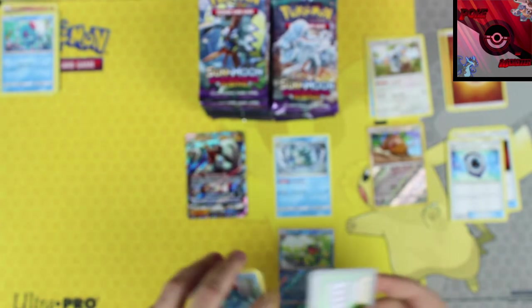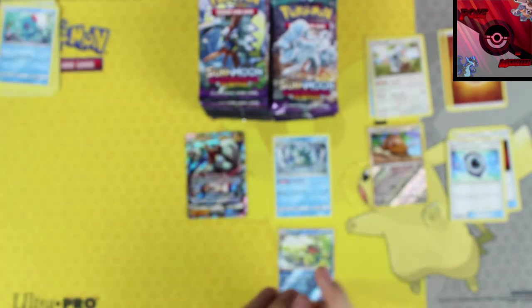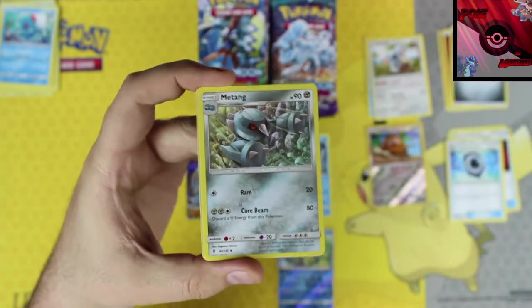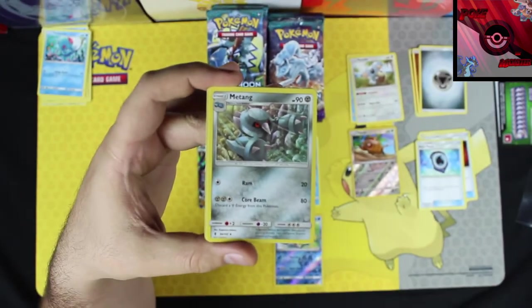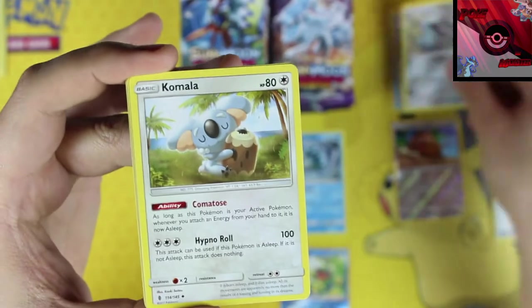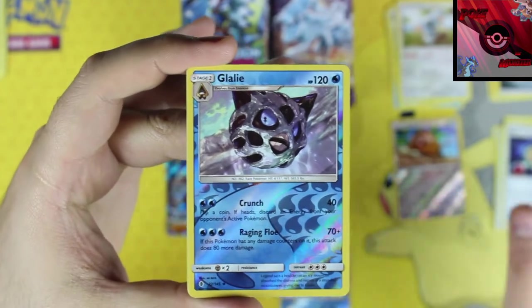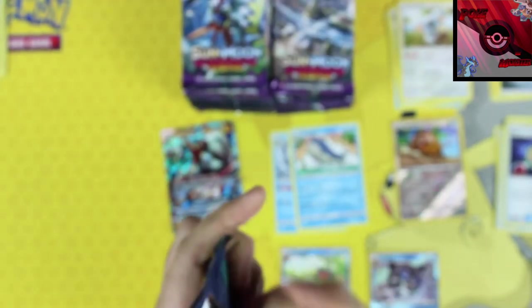We've got two Tentacruels back to back — first card on each one. We got a steel energy followed by a Metang, then a Komala, energy lotto, a reverse holographic Glaceon, and our rare card is a Wailord non-holo rare. I almost can't get enough of that Wailord — I think it's absolutely hilarious.